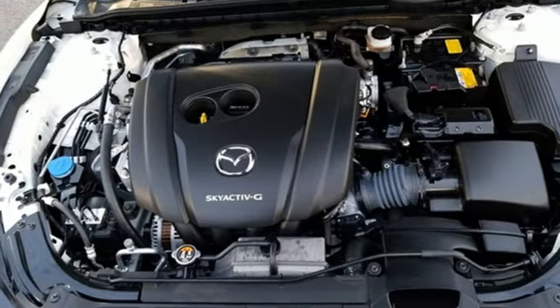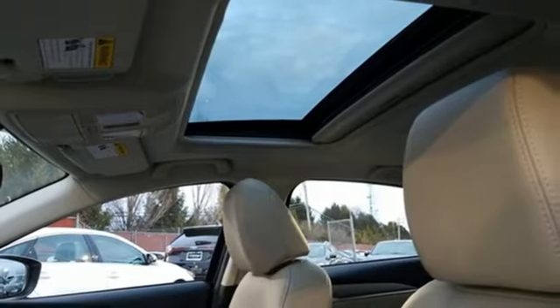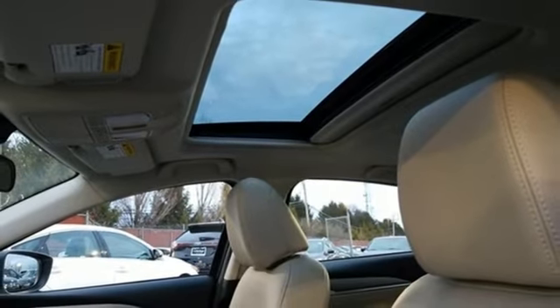Gas pressurized shocks and i4 engine. Driving is believing — test drive it today.